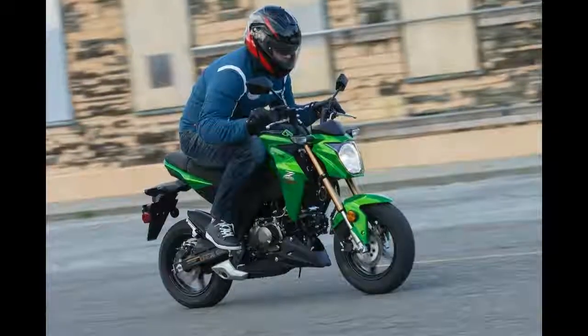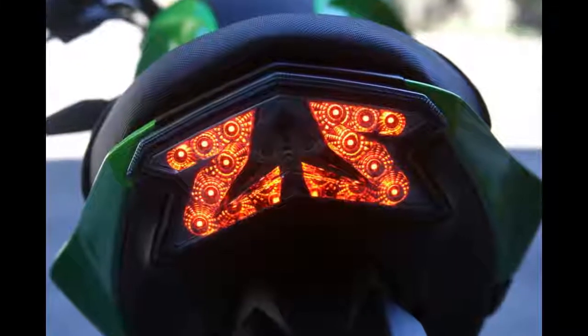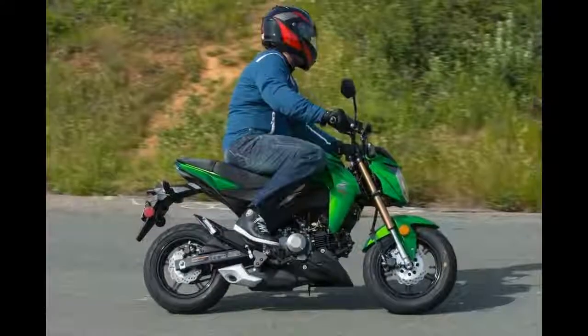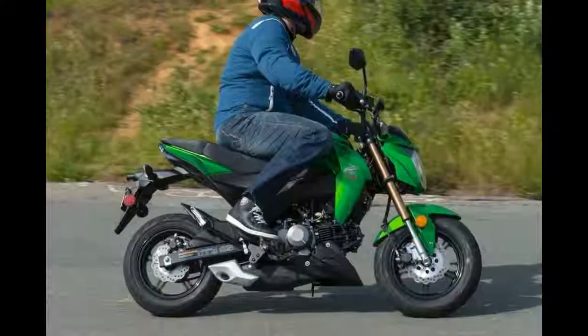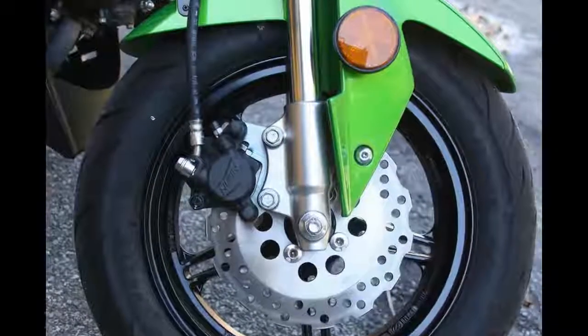At just $2,999, for the amount of fun you're going to have, the Kawasaki Z125 Pro is a major steal. You'd better head down to your local dealer now before they get snapped up, because these bikes certainly won't sit on the showroom floor for long.